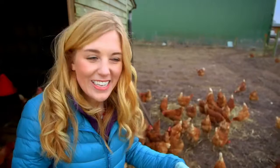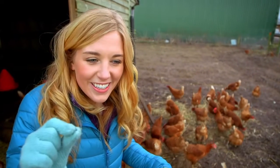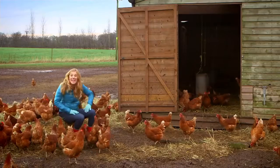Listen to the sound they're making. It's like a little cluck, cluck, cluck, isn't it? It's actually quite noisy. Let's go see where these chickens lay their eggs.